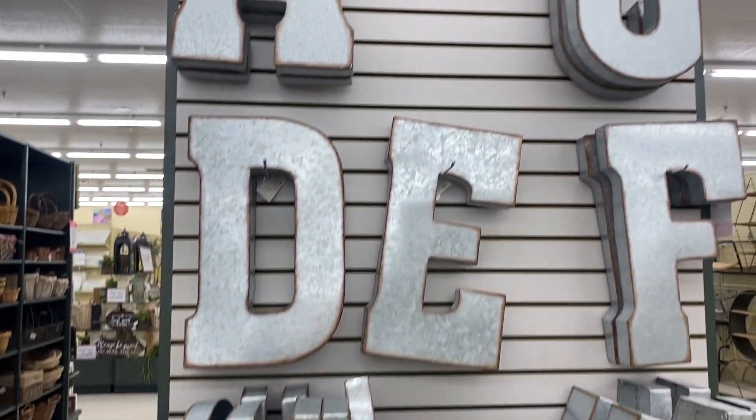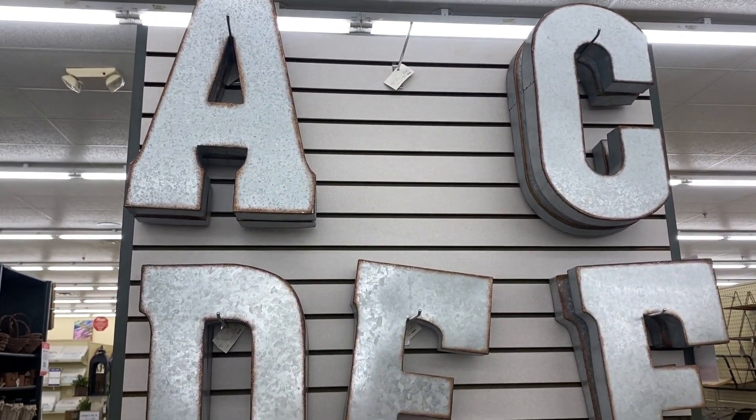And oh my goodness, these giant tin letters, you all. Wow. Humongous.